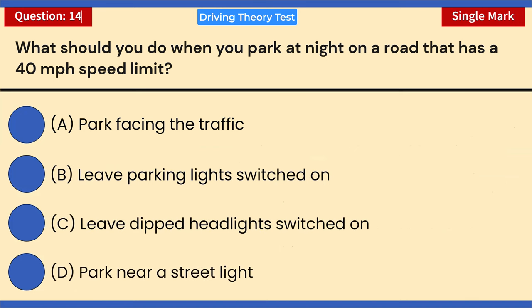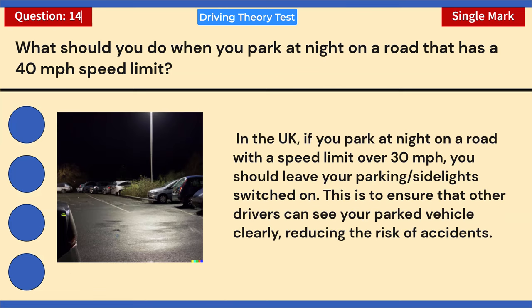What should you do when you park at night on a road that has a 40 miles per hour speed limit? A) Park facing the traffic. B) Leave parking lights switched on. C) Leave dipped headlights switched on. D) Park near a street light. Correct answer: B — leave parking lights switched on. In the UK, if you park at night on a road with a speed limit over 30 mph, you should leave your parking or side lights switched on so other drivers can see your vehicle clearly.